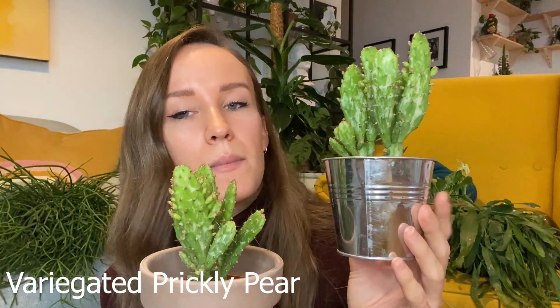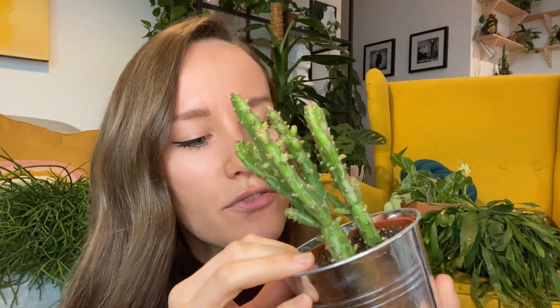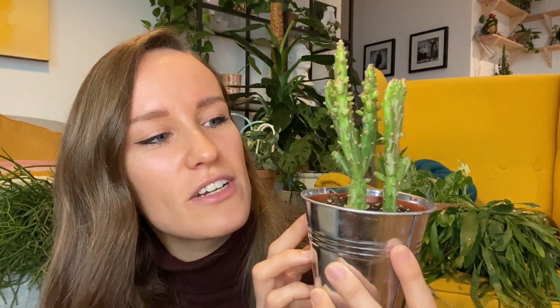I then bought these two variegated prickly pear cactus. They originally came in a little pot — I think I was going to gift one to someone as a Christmas present, but I'm not sure yet. I put one in a normal terracotta pot and I think they're so pretty. They were two for six pounds, which was more than the Syngonium, but I didn't mind because the variegation on them is so unique. I hadn't actually seen a variegated prickly pear before, and I felt like I wanted to rescue them because they didn't look in the best condition.